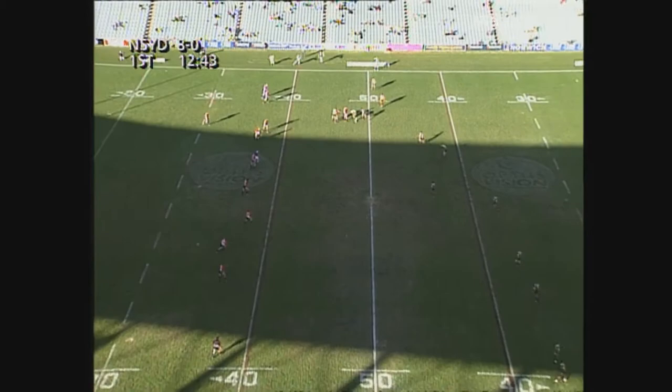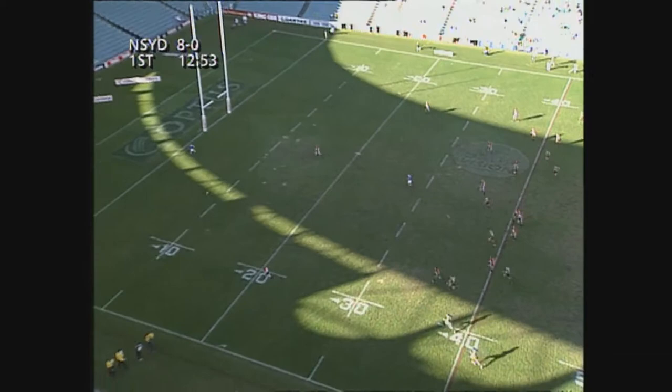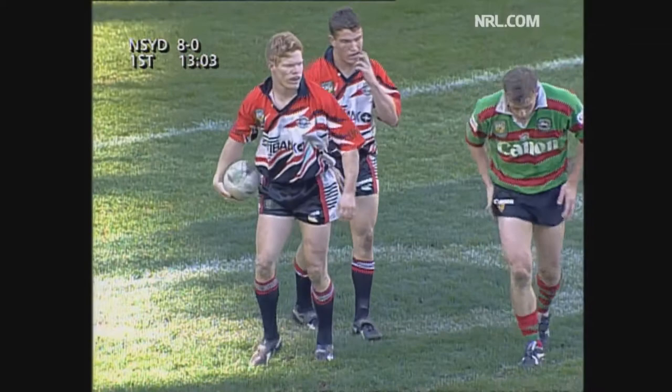Burns up over the halfway line. Gillard pops it out the back. Drendel with the kick. What's the chase like by the Rabbitohs? Dallas, the kick will sit up nicely. The chase has to be good. Drendel is there. That's better play by the Rabbits. It was Garth Wood too who chased beautifully for the South Sydney side.